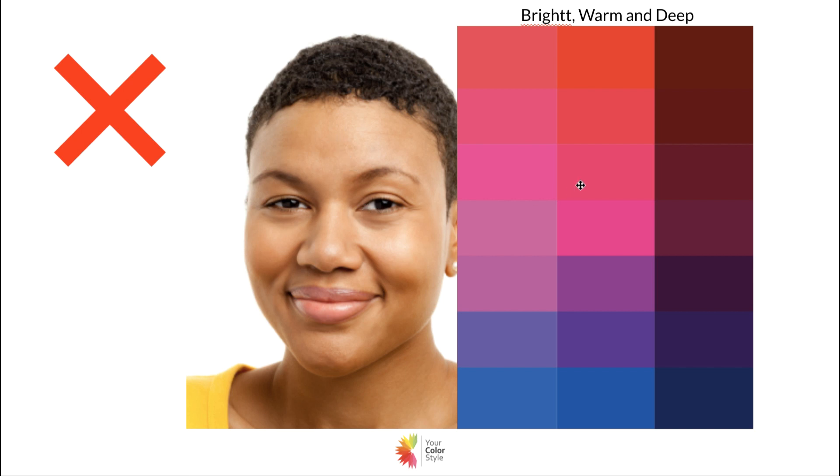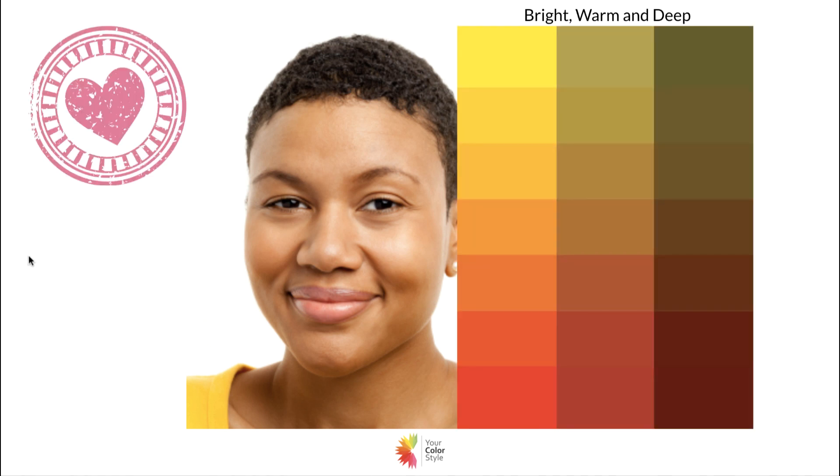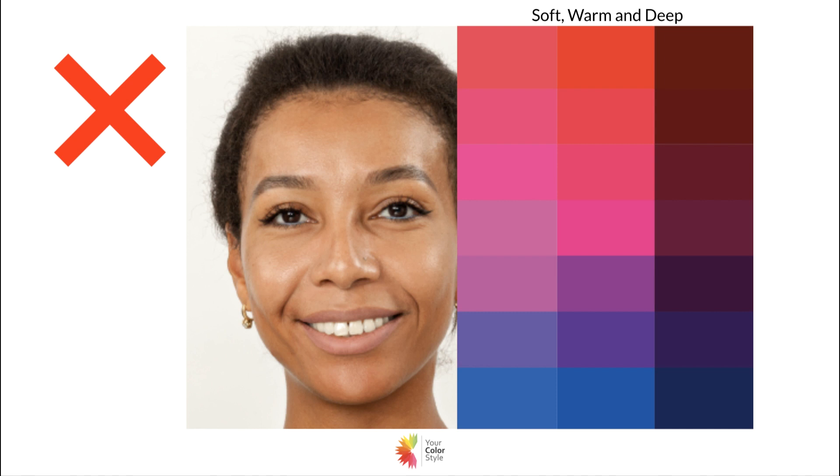Now let's go through the opposite. Here's someone with golden skin and dark eyes — she is bright warm and deep. When you put those bright fuchsias next to her, you can see how warm and yellow she looks against them; it's not harmonious. But here — with her warm palette — that's just beautiful. That's when you know it works; look how everything just pulls together beautifully.